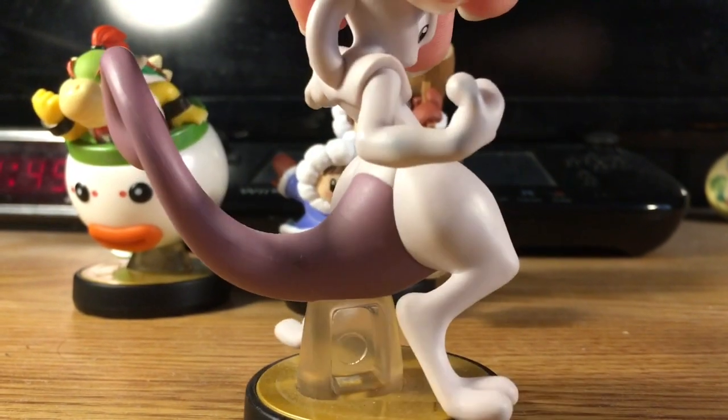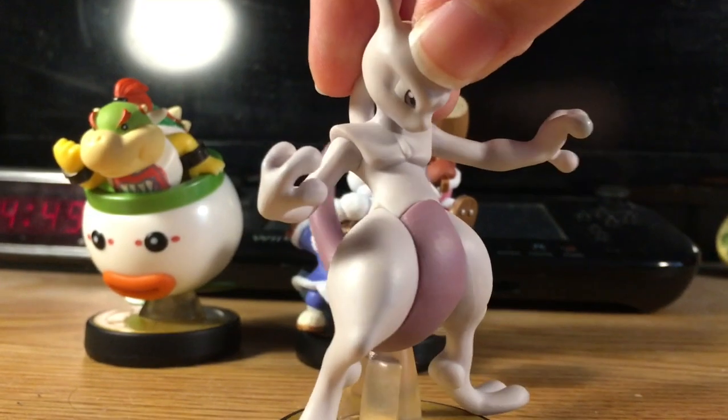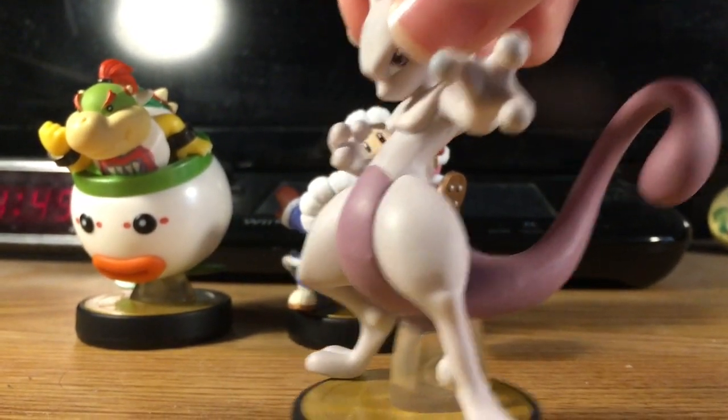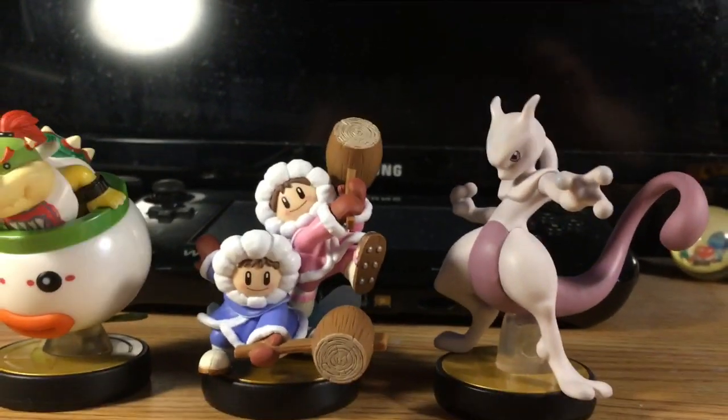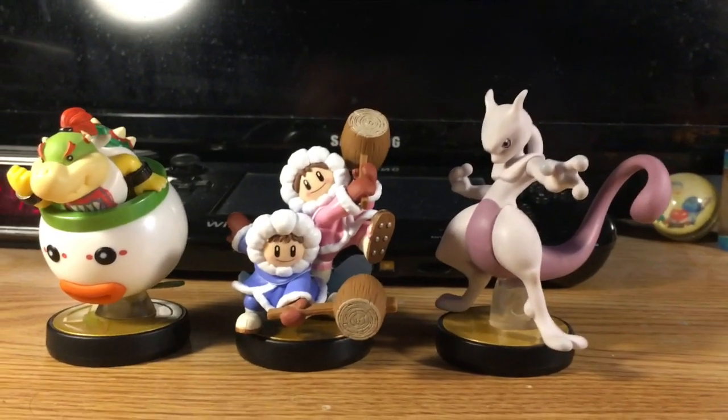He is one of the new DLC characters since the Super Smash Bros. 50-character extravaganza, and he's one of the first DLC characters added to Super Smash Bros.